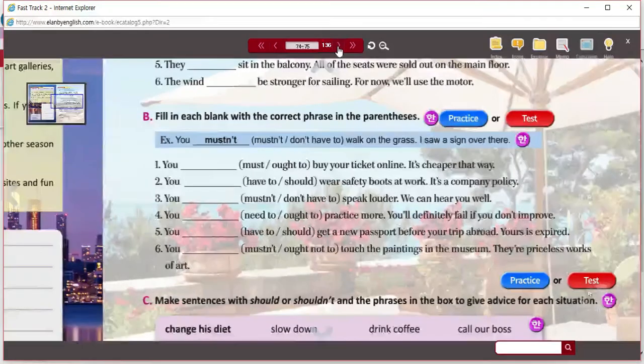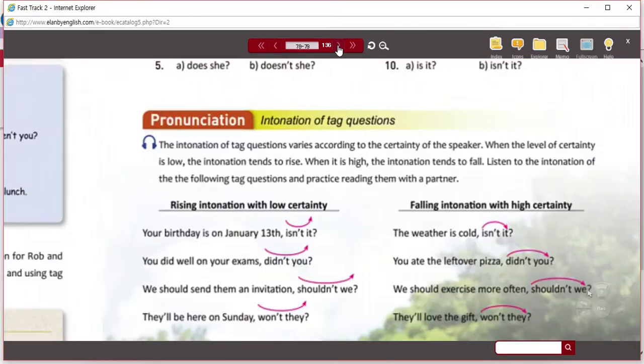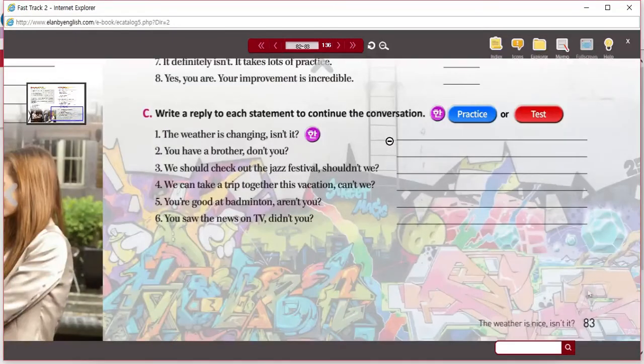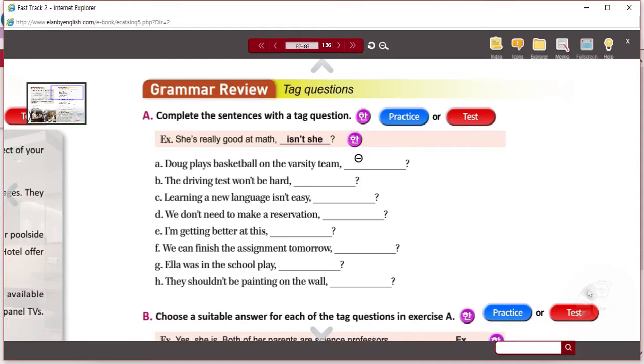Our next stop is going to be Unit 10, and we're looking at tag questions on page 83. We're going to do this first activity here — letters A through H. Each one you're given a sentence which usually has the person's opinion.